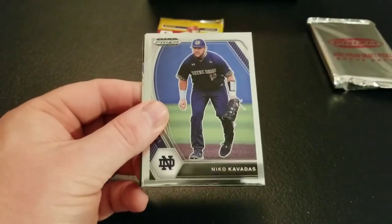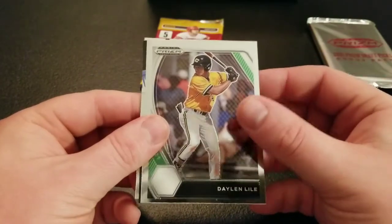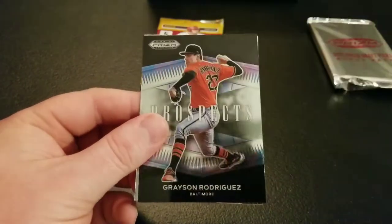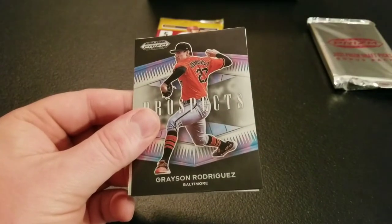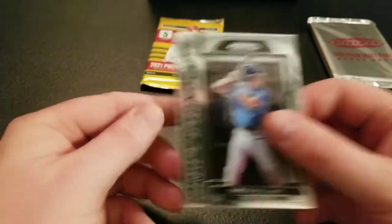Quincy Hamilton, another Nico Cavadas — I feel like every time I open this I pull Nico Cavadas, and Bowman too. Dalen Lyle. We have a Grayson Rodriguez Prospects, and a Carson Williams draft standout.